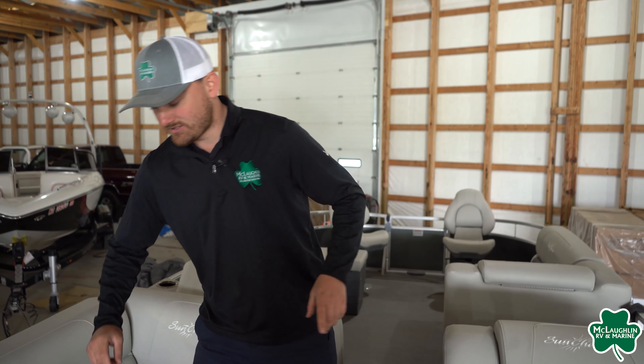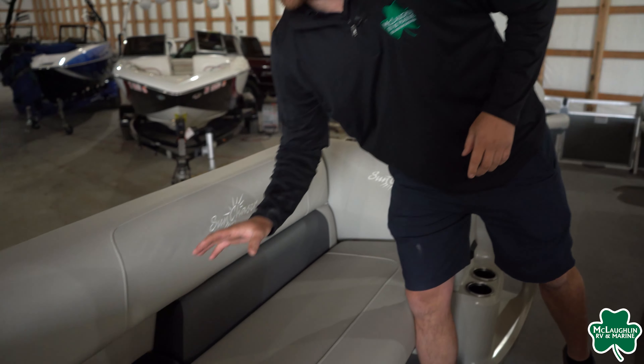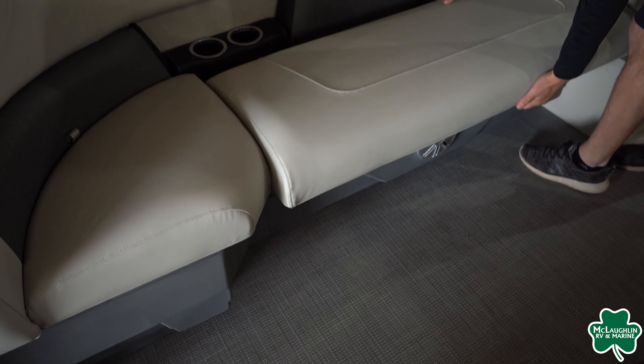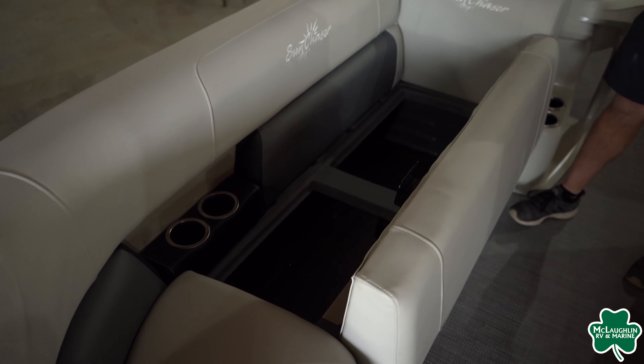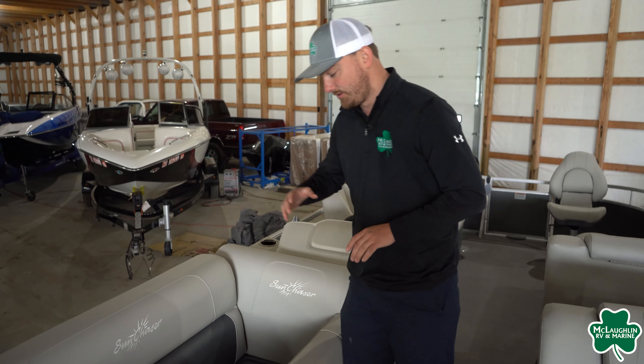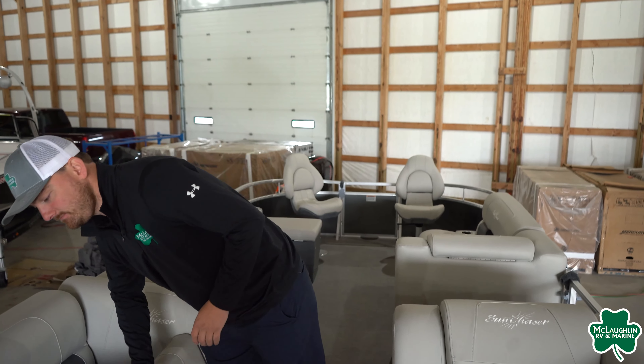Starting up here in the front, you'll notice we are going to have their split bench design, so a lot of seating up here in the front. We are going to have recessed cup holders on either side with chrome inlays — a really nice touch there from Sun Chaser. Nice colored seating, lots of storage underneath as well — plenty of room for the poles that come